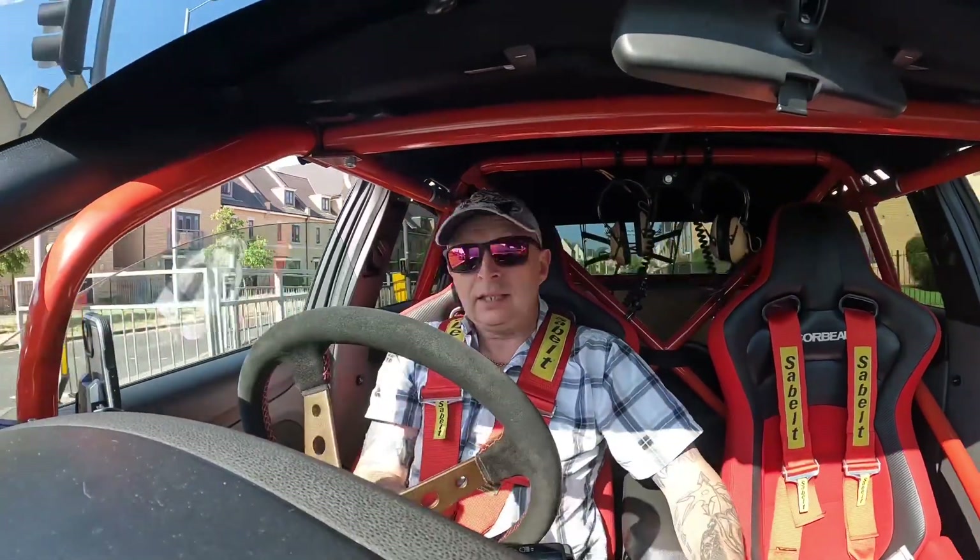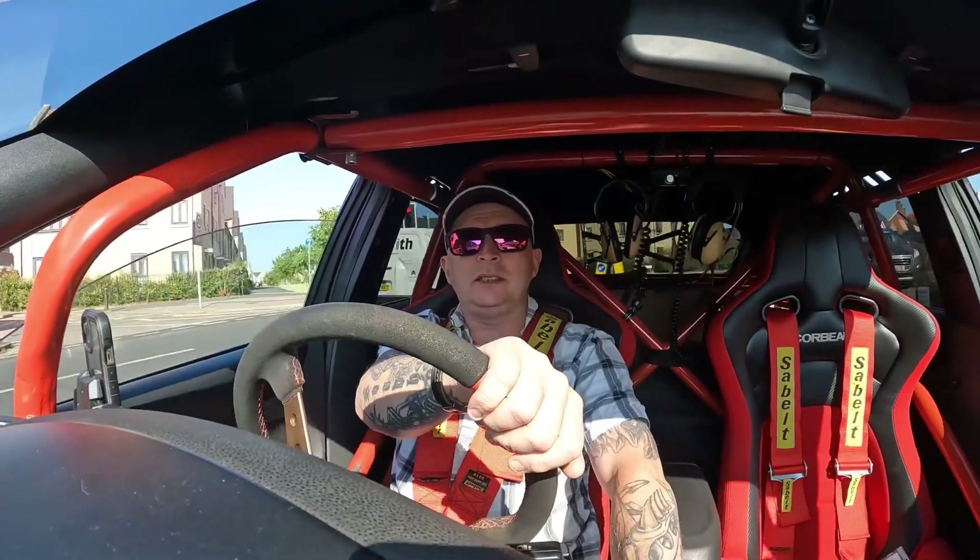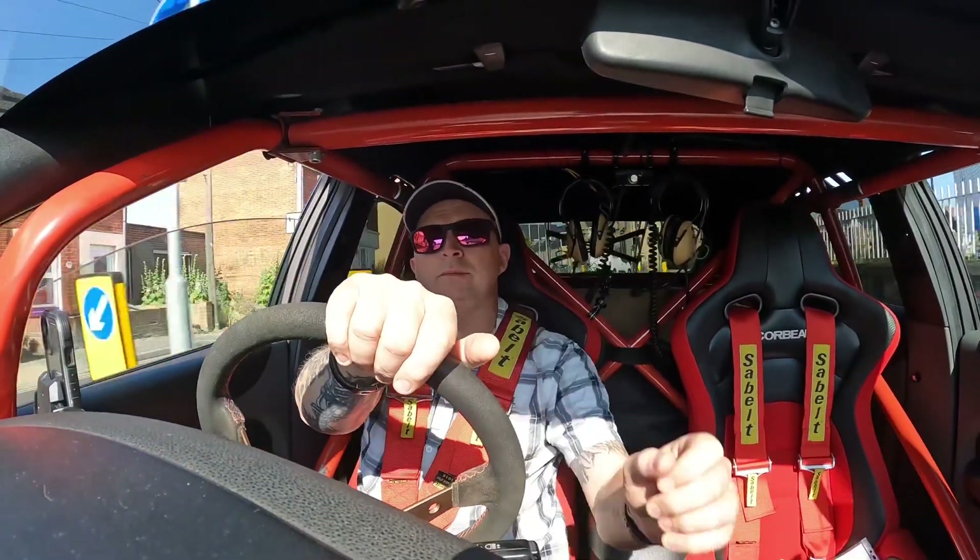The weather's meant to be absolutely steaming hot so plenty of sunblock today. When we get there we'll set up, then have a look around and do a video of the day. See you soon.